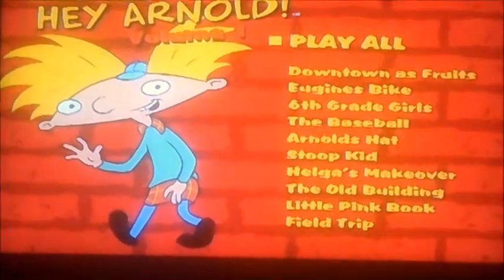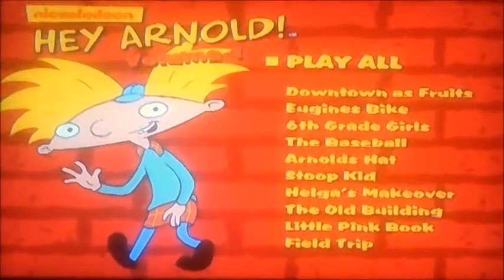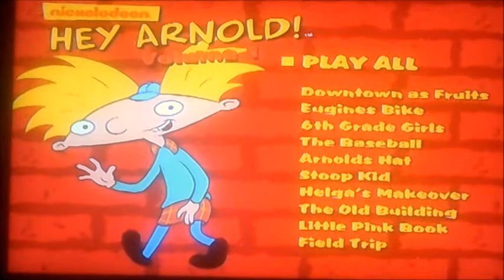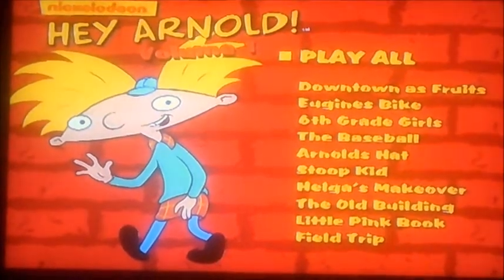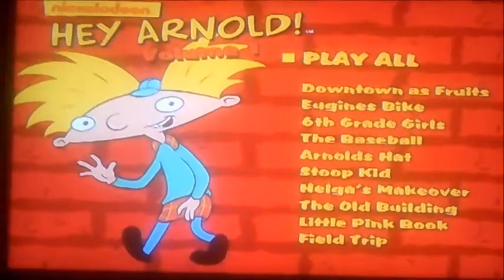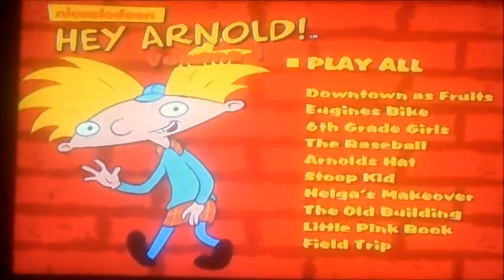Now as you can see it's got a lot of these episodes on that one. There's Downtown as Fruits, Eugene's Bike, 6th Grade Girls, The Baseball, Arnold's Hat, Stoop Kids, Helga's Makeover, The Old Building, Little Pink Book, and Field Trip, and Play All.